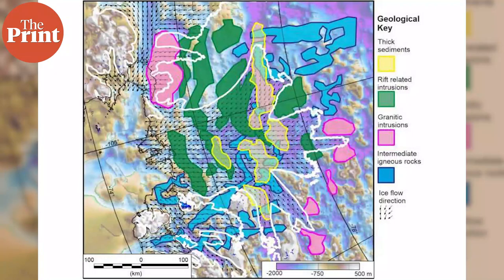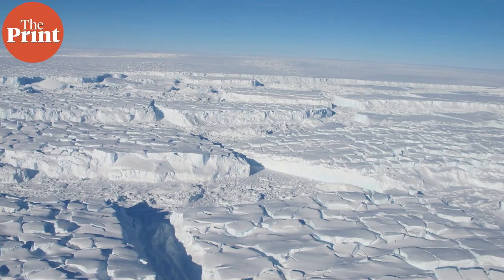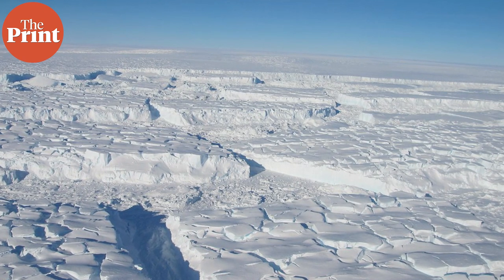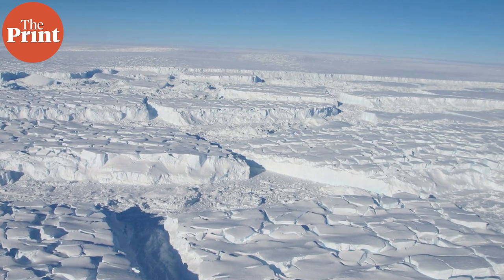For the first time, researchers have mapped the ground beneath this glacier. In this episode, I tell you all about the glacier, why it is considered to be the most vulnerable glacier in Antarctica, and why the latest study will help understand how it is being affected by climate change. I am Mohana Basu, and this is Pure Science.